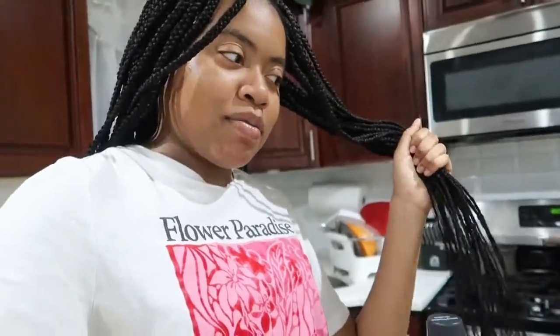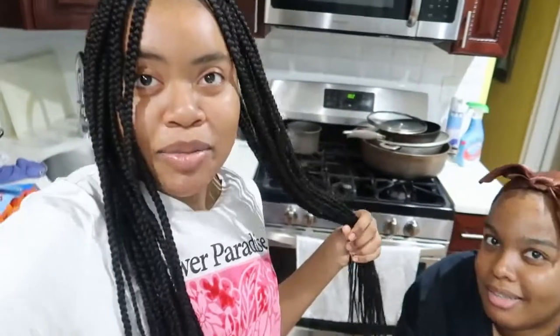My hair is done now — well, we still have to dip it in hot water. I feel like I look very different. The middle part is not doing it for me right now, but we'll see how it looks after. We're putting mousse on now — I think this is my favorite part. She's also going to do my edges so we can see how it looks.